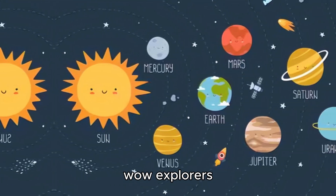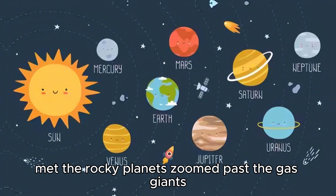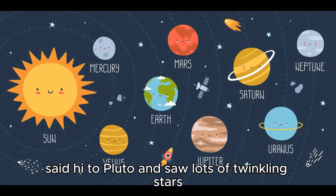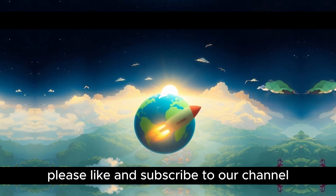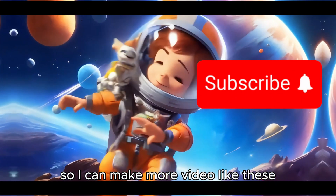Wow, explorers, what a journey! We visited the sun, met the rocky planets, zoomed past the gas giants, said hi to Pluto, and saw lots of twinkling stars. But now, it's time to head back home to Earth. Please like and subscribe to our channel so I can make more videos like these.